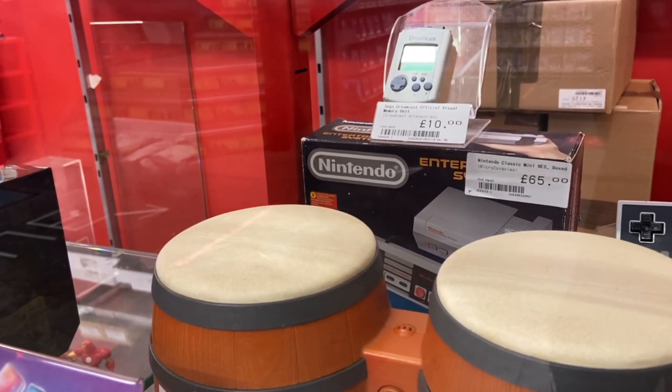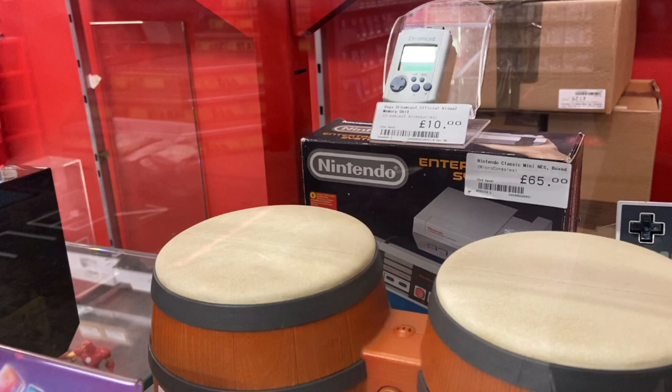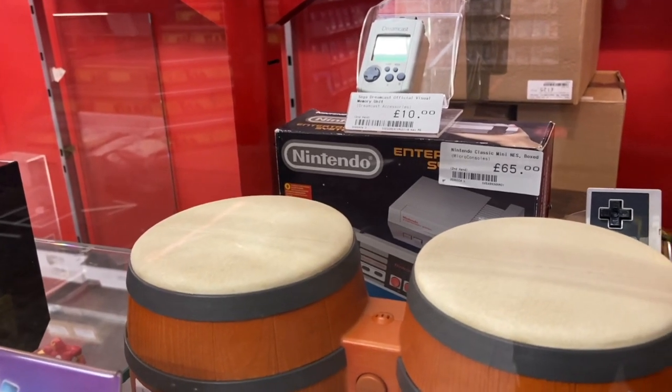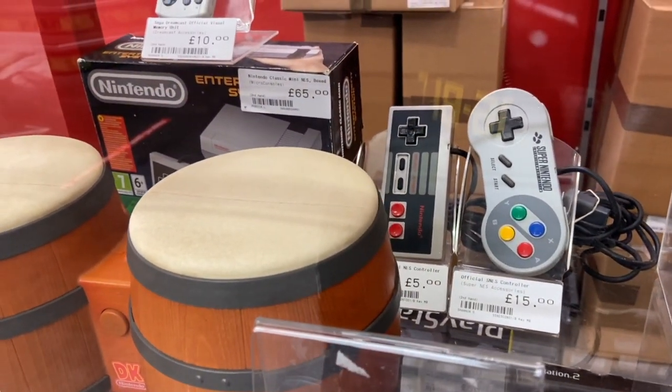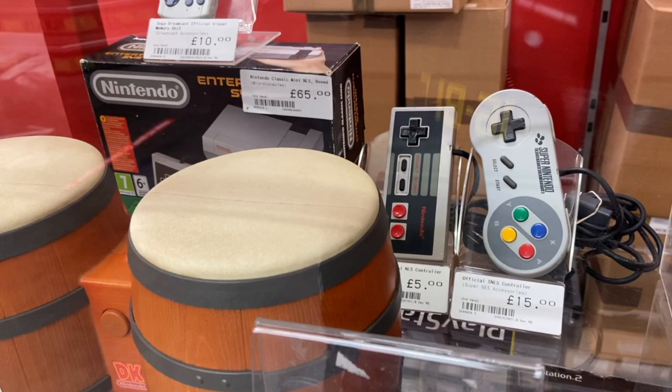We've got the Dreamcast VMU there going for just $13. That's pretty good — in Japan you could probably buy it for like $8 or $9, so not that huge of a markup. And remember, British prices are inclusive of tax. Right underneath it is an NES Classic — this is the PAL version. I don't know if they kept the games at 50 frames per second or not; someone in the comments will have to correct me. And then an official SNES controller with the beautiful Famicom buttons — blue, green, red, and yellow — going for about $18.